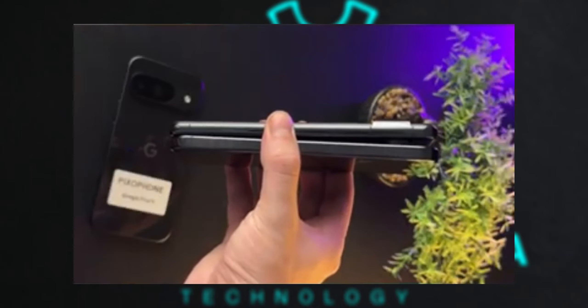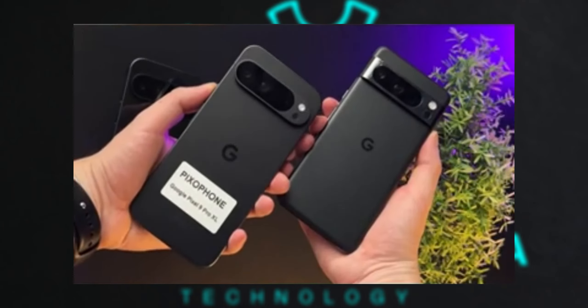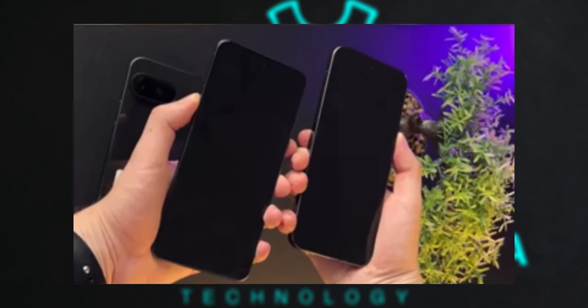It will be interesting to see how these design changes are received by consumers and how the Pixel 9 Pro XL stacks up against its competitors once officially launched.